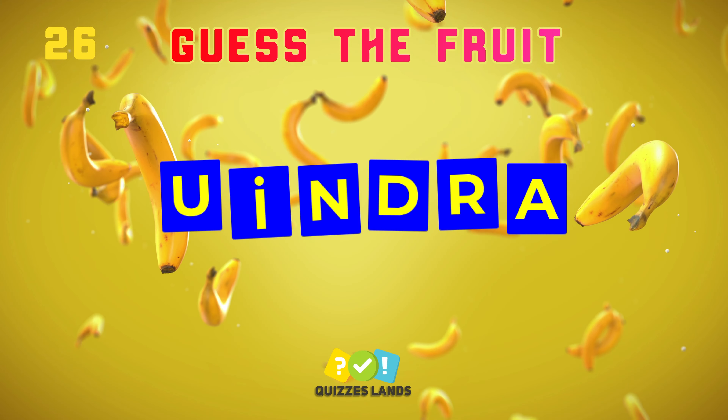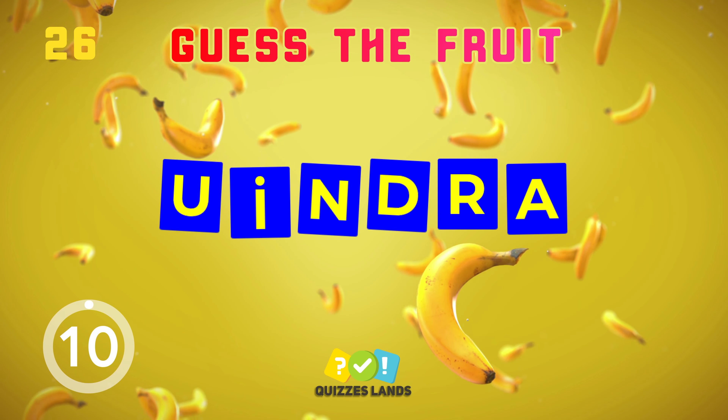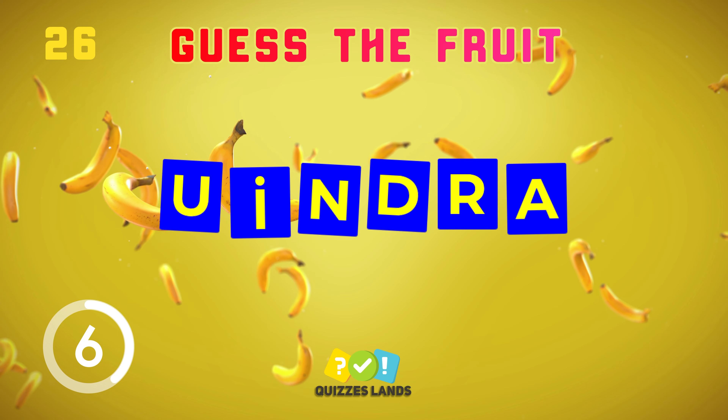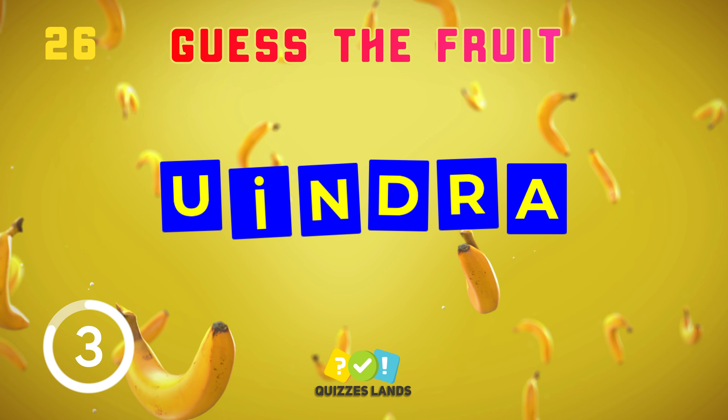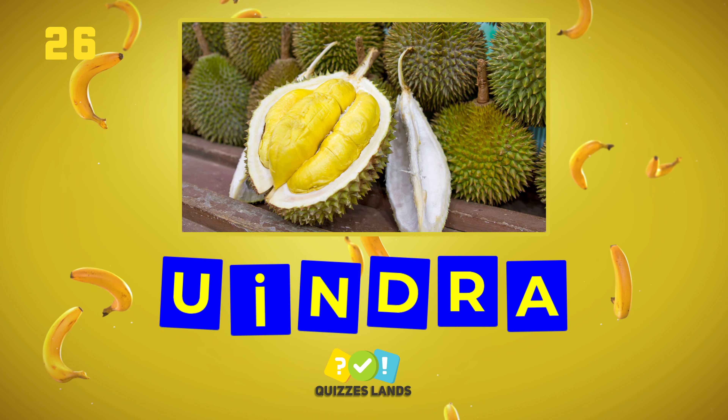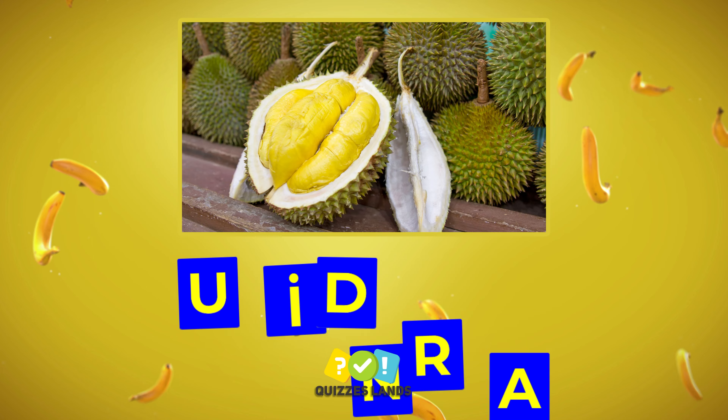What about this? Durian is the correct answer.